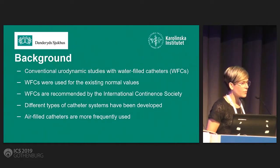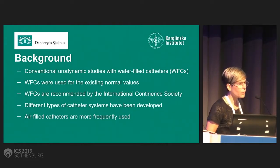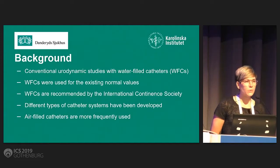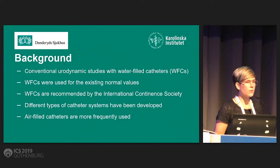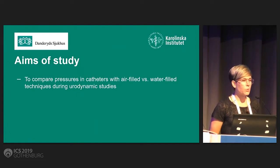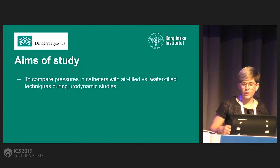As Peter talked about, conventional urodynamic studies have been performed using water-filled catheters, and water-filled catheters have been used for the existing normal values and is still the catheter type recommended by the ICS. As we heard, there are different types of catheter systems, among them air-filled catheters, which are being more frequently used in the clinical setting. So our aim was to compare pressures in catheters with air-filled versus water-filled technique during urodynamic studies.